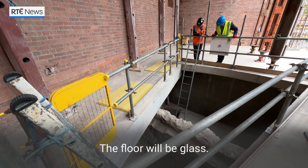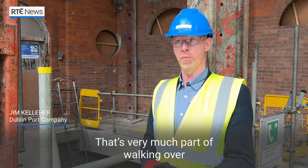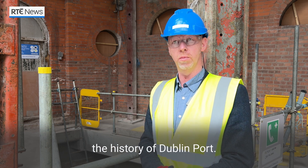The floor will be glass so people will be able to see through it and see the wall below. That's very much part of walking over the history of Dublin's docklands.